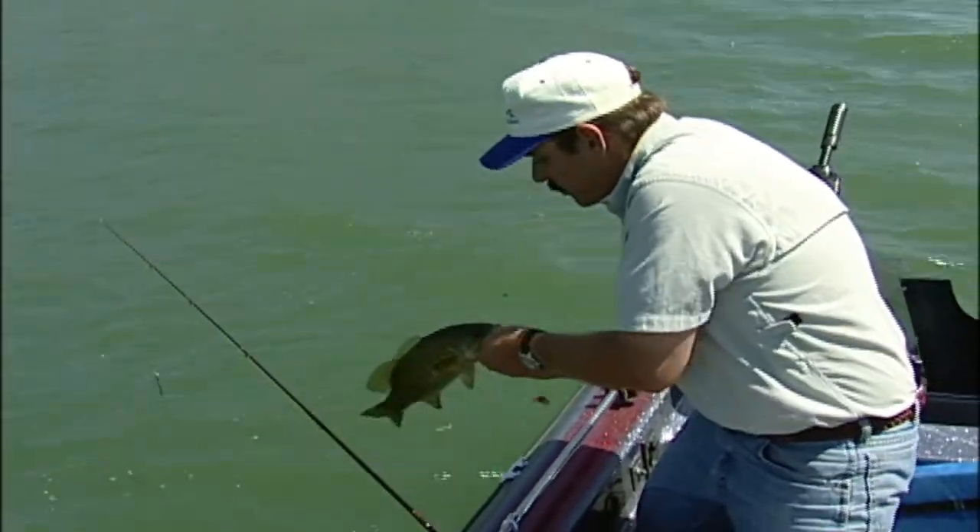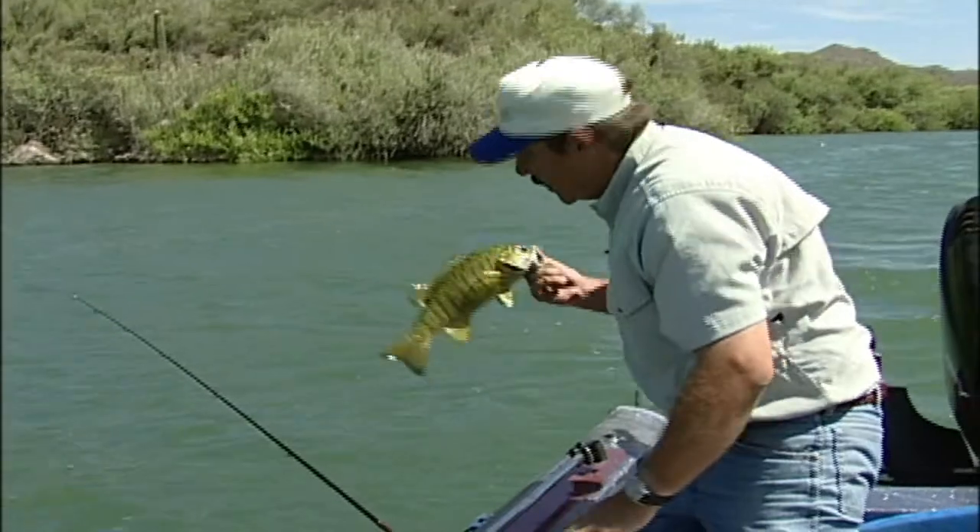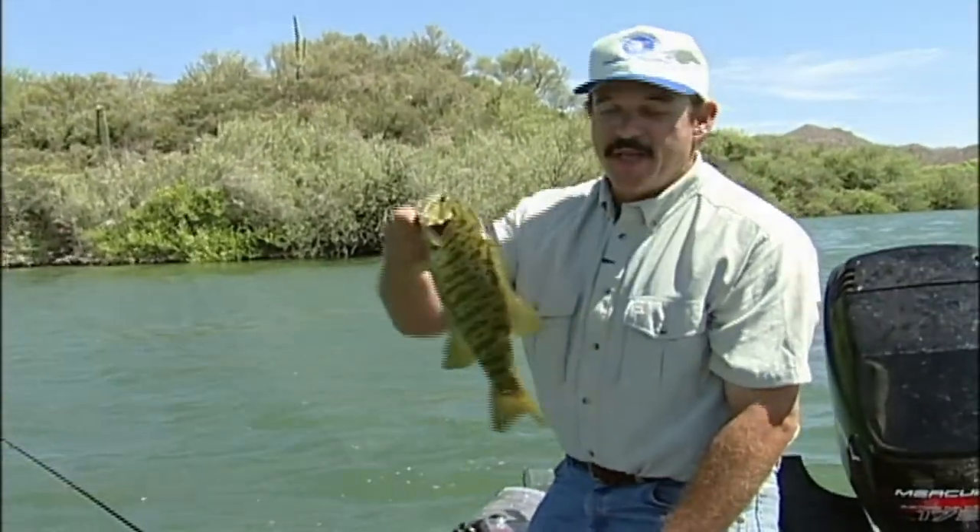The technique we're using today — you can catch literally just about everything that swims in the lake.